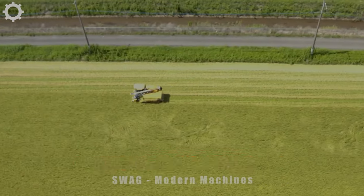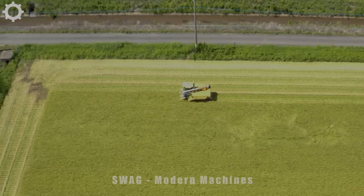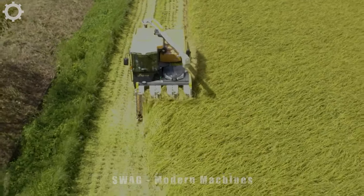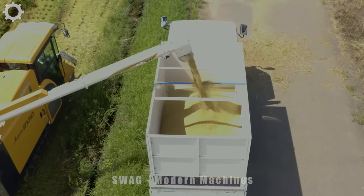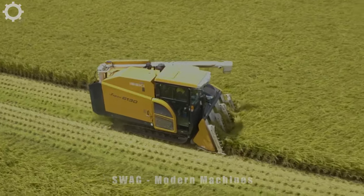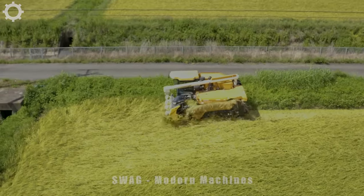This Japanese rice harvesting machine can reach an average harvest speed of 1.5 hectares per hour and can harvest up to 5 tons of rice per hour. Using a rice harvesting machine will help farmers save labor costs, increase production efficiency, reduce dependence on labor, and reduce errors in the working process.